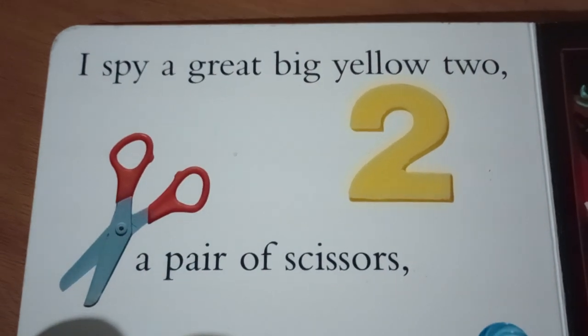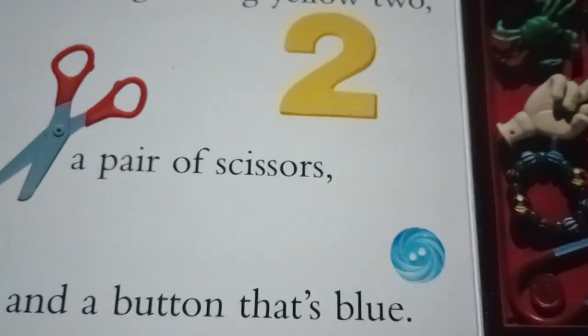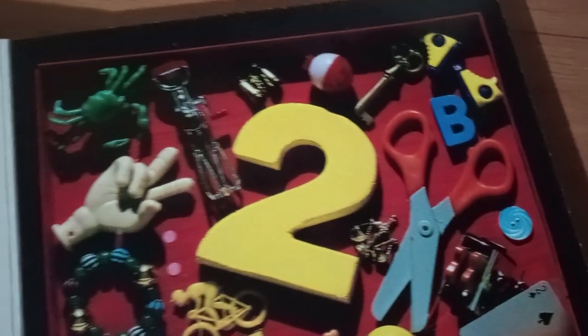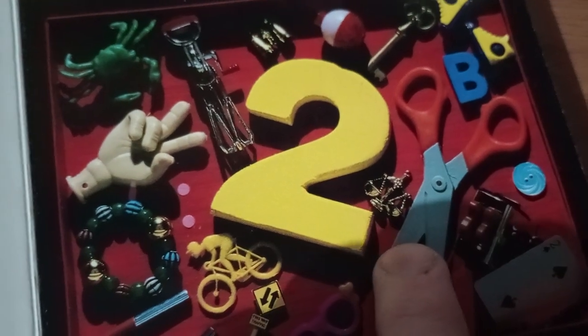I spy a great big yellow two, a pair of scissors, and a button that's blue. I found the two right there, of course. And there's the blue button. And there's the scissors. That was pretty easy.